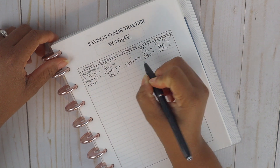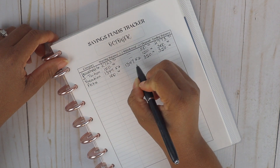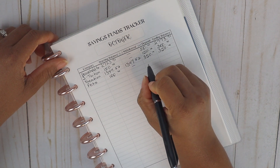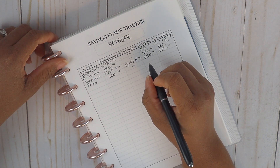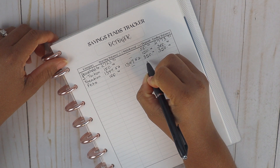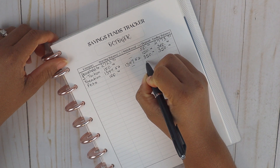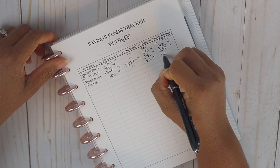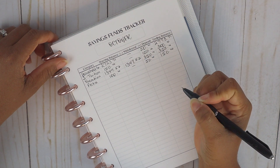Our last category is our pet fund. Our starting balance was $100 and we haven't withdrawn anything from the pet fund yet — we plan to beef it up a bit more before drawing from it. We deposited $50 for October, so the ending balance in the pet fund is $150.